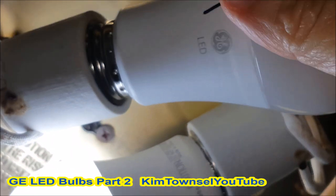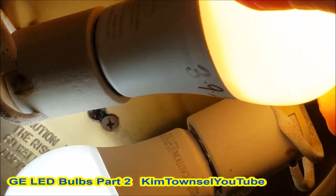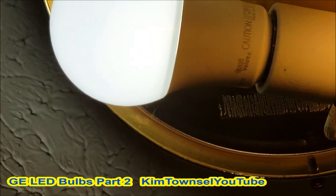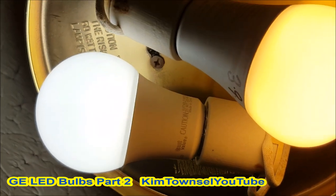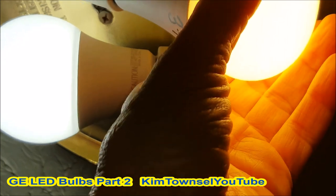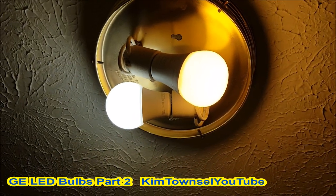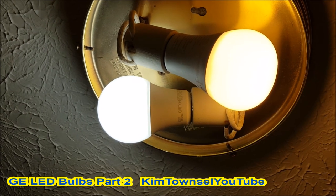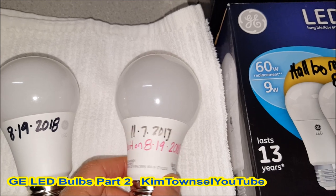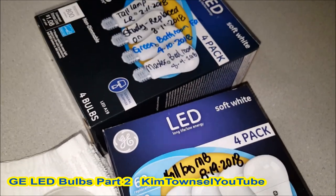I'm putting a GE LED in and it's yellowish. The Great Value bulb to the left is more whitish — you can see the difference. I'm replacing the burnt-out Great Value bulb, which didn't even last a year, with a GE LED bulb.